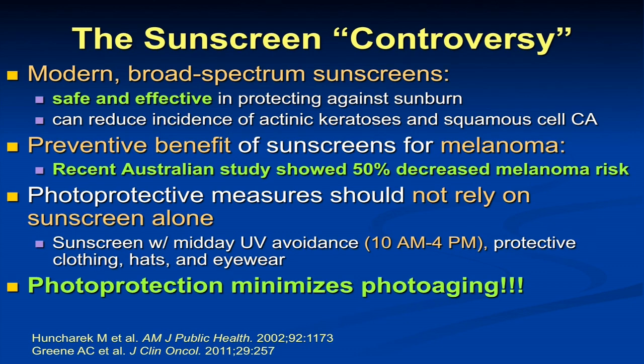There's very little controversy that sunscreens are safe and effective against sunburn and that they can reduce the incidence of actinic keratoses (pre-cancers) as well as squamous cell carcinoma. We now have evidence to show they can reduce melanoma risk from that large Australian study. We do recommend that individuals don't just rely on sunscreen but also carefully avoid sun in the midday peak hours, use protective hats, clothing, and eyewear.